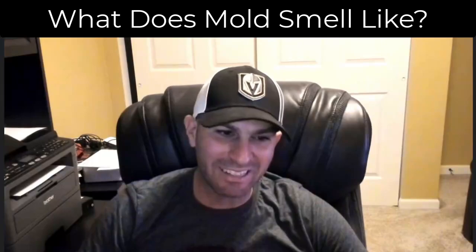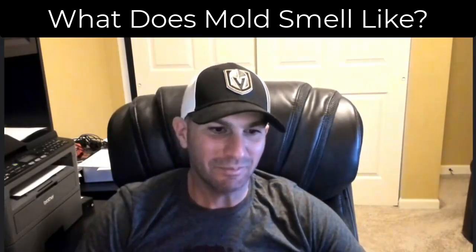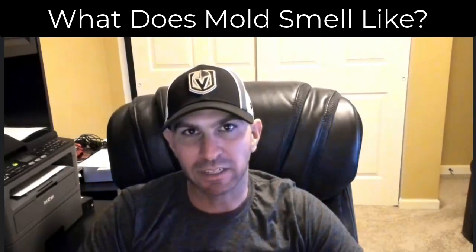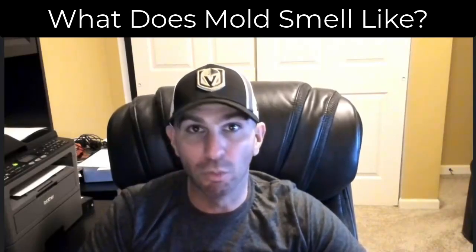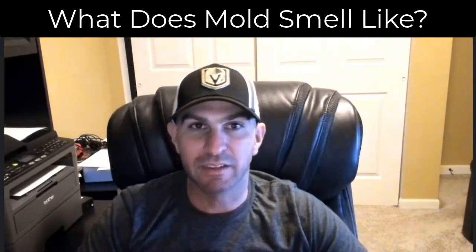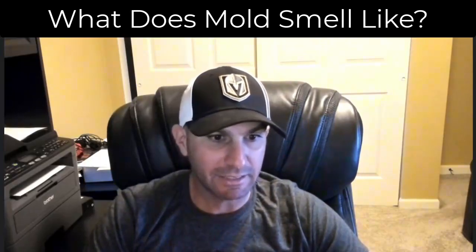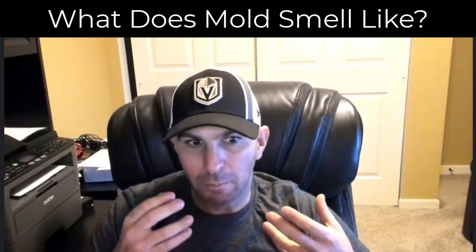You can smell mold — mold has a distinct odor. People compare it to dirty socks. You ever go into a locker room and get that sweaty mustiness? That's pretty much what mold smells like. Sometimes people are smelling humidity, not necessarily mold itself, and sometimes they're smelling wet building materials. One very common smell I encounter in houses is wet insulation — it has a distinct odor, a lot like a basement. That wet musty smell.